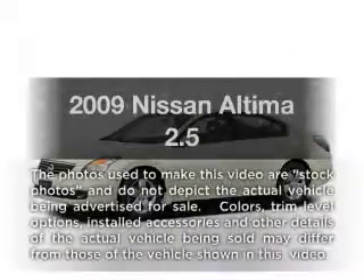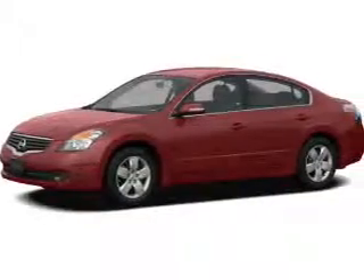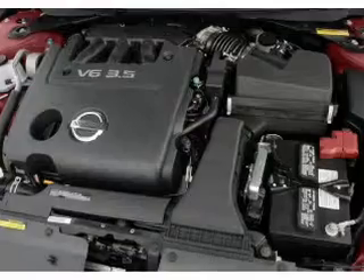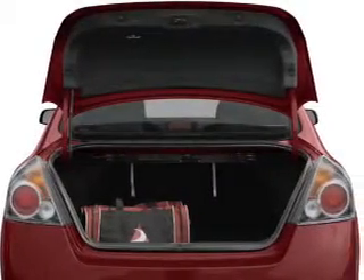Check out this 2009 Nissan Altima. This is the set of wheels you've been looking for, with an efficient four-cylinder engine. The powertrain includes front-wheel drive driven by an automatic transmission. The anti-lock braking system will help deliver you safely to your destination.